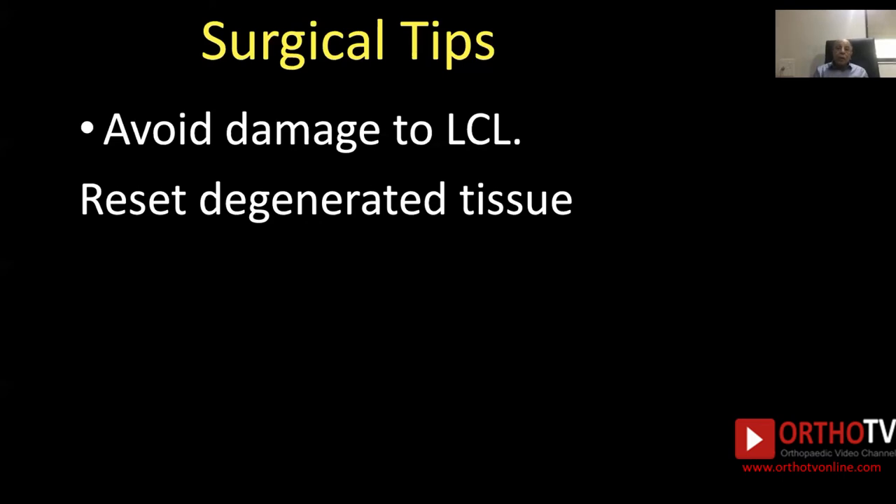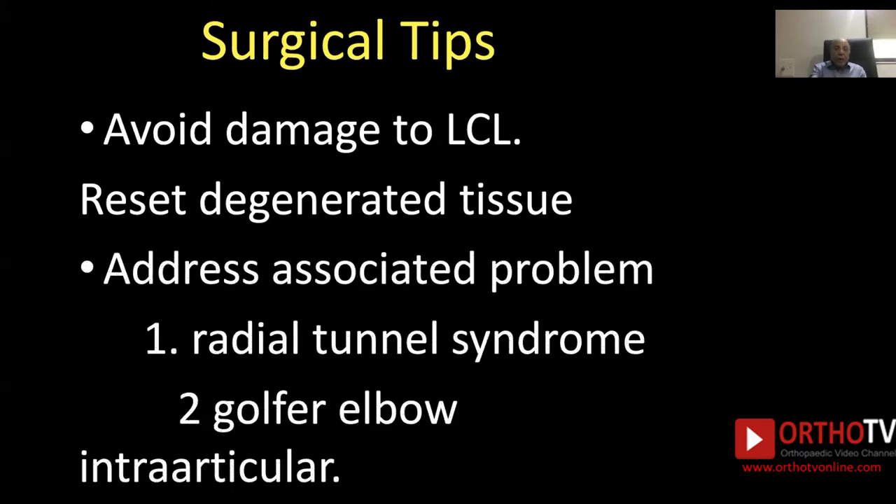Surgical tips are very important. Avoid damage to the lateral collateral ligament by staying away from it. Resect the degenerated tissue and address associated problems like radial tunnel syndrome, which occurs in 5% of cases.